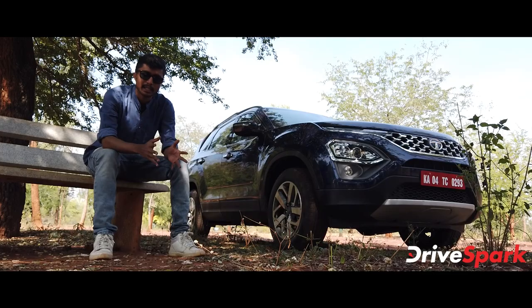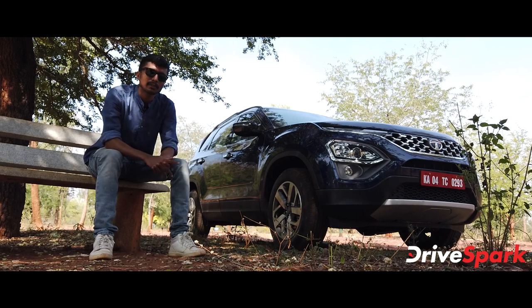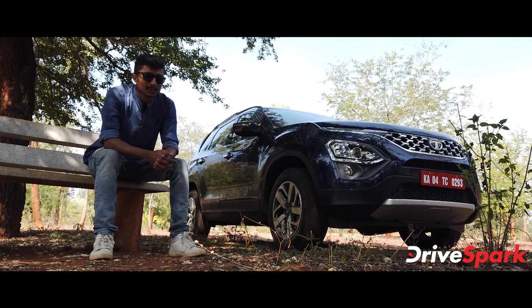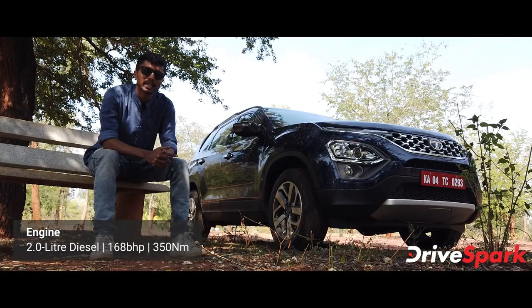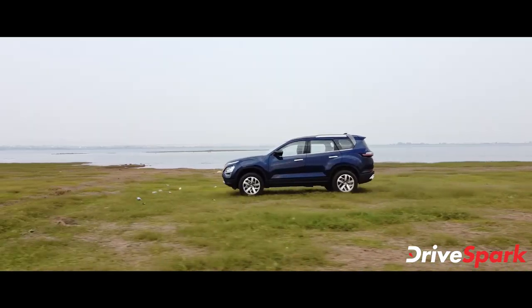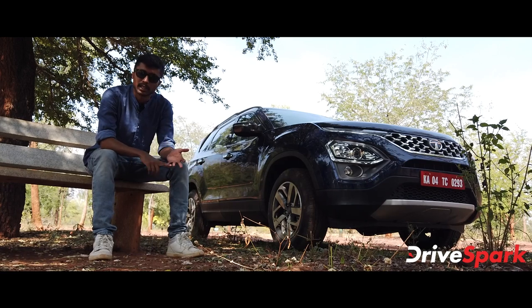The iRA connected technology brings a full suite of connected car features to the Safari. However, the Tata Safari does not have wireless mobile charging or ventilated seats, which are notable omissions.